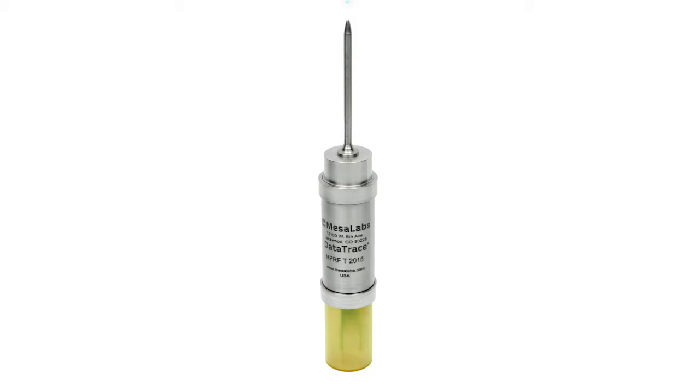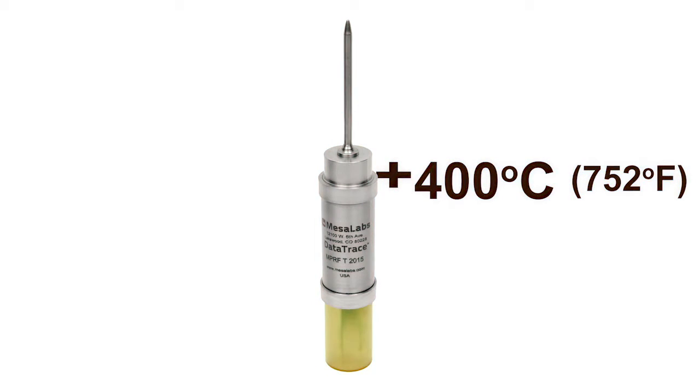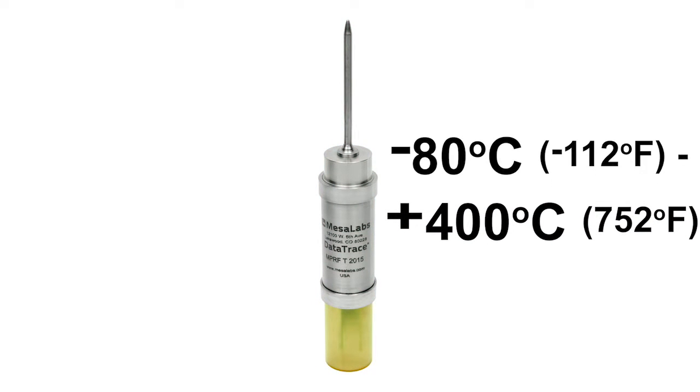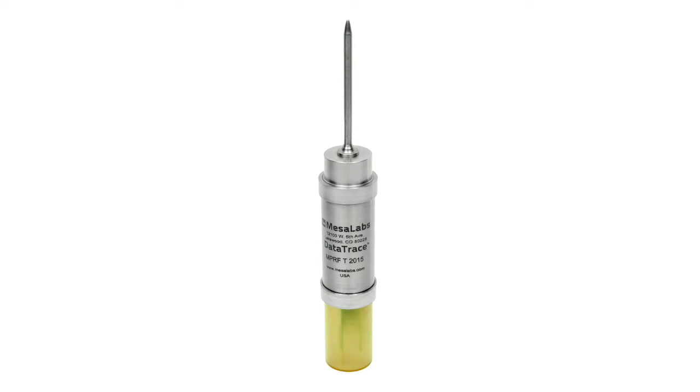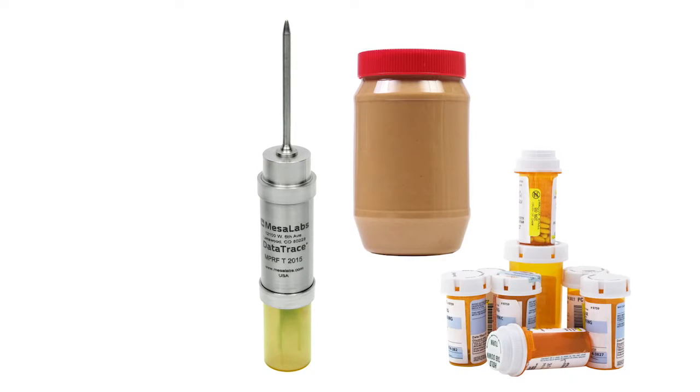NPRF temperature data loggers provide accurate data over a wide range with remarkable ease, from as low as minus 80 degrees Celsius to plus 400 degrees Celsius. This makes it easy to monitor processes across a wide spectrum of temperatures in a variety of different industries and products. The NPRF temperature data logger provides accurate data to help you optimize food, pharmaceutical, and other manufacturing processes.